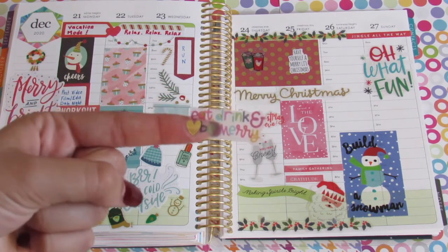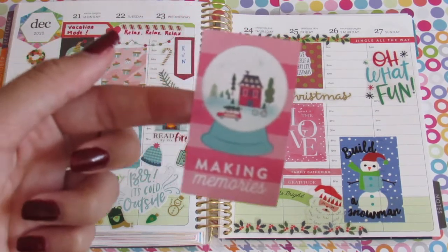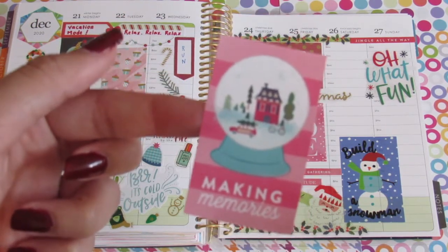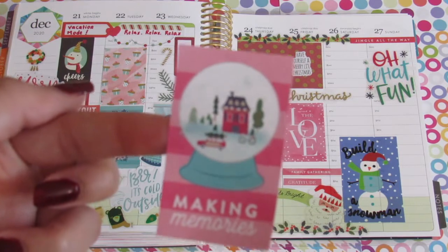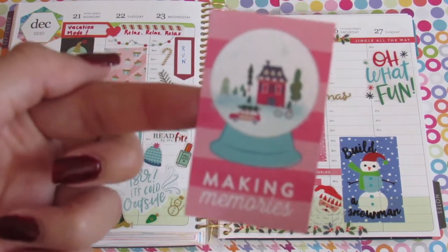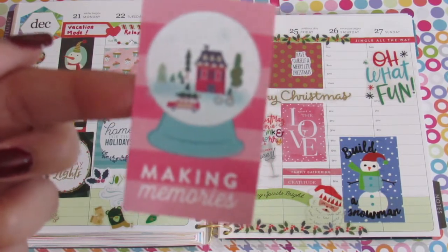I found another sticker that's perfect — it says 'eat drink and be merry.' That's literally what's going to happen on the 24th, so I put it under Christmas Eve. For Saturday I found a sticker that says 'making memories' and has a little house. Even though we're at home, we can still make fun and enjoyable memories — we should cherish our family, friends, and the fact that we are okay. Even though it's been a really tough year for many of us, we're going to continue growing and things are going to be better next year.